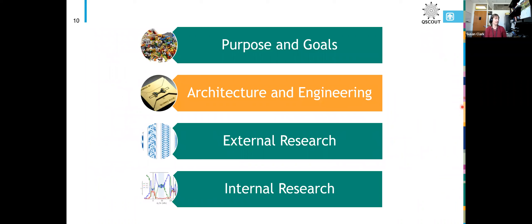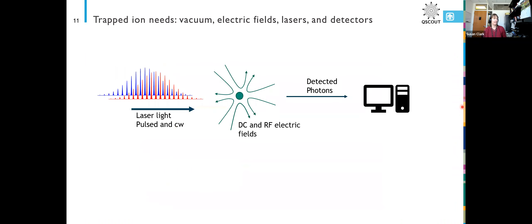For architecture and engineering — for your trapped ion system, what do you need? You need vacuum. You need some electric fields to trap your ion and hold it where you want it. You need some lasers to control your ion, and you need some detectors to know at the end of the day, when you do your measurement, what state your ion was in.